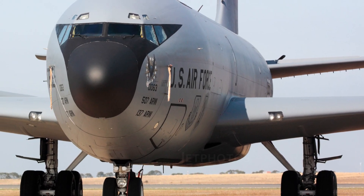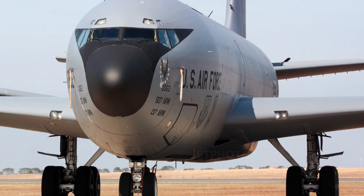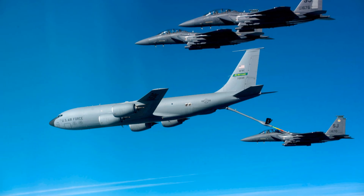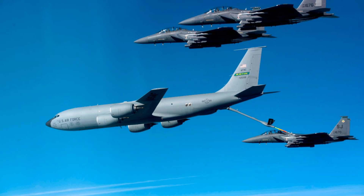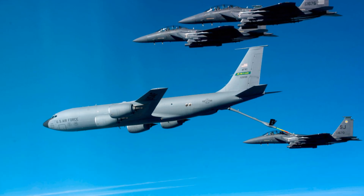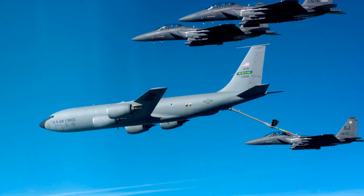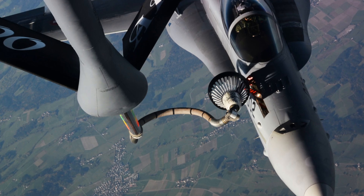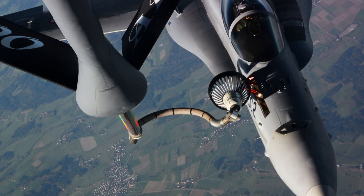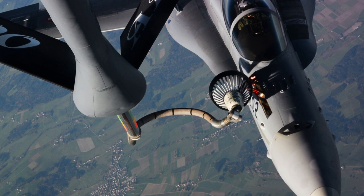Its design: The KC-135 Stratotanker features a conventional tail section, swept wings, and a fuselage similar to the Boeing 707. It incorporates a flying boom refueling system — a retractable boom that can be extended to refuel compatible aircraft. It also has a cargo deck above the refueling system capable of holding a mixed load of passengers and cargo, and some variants are equipped with refueling pods on the wings allowing simultaneous refueling of multiple aircraft.